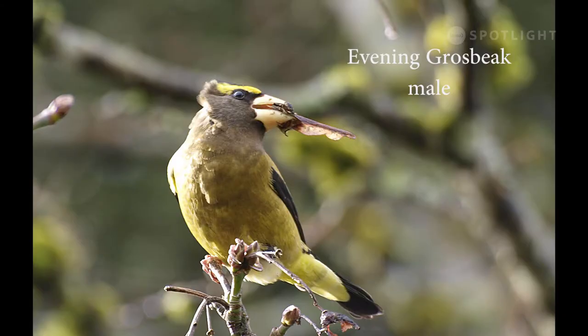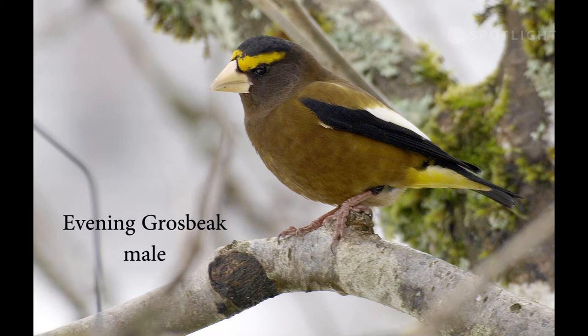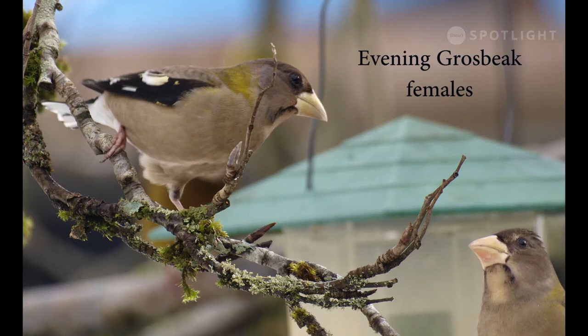In March, flocks of evening grosbeaks often migrate through and stop to feed on maple seeds. These two females are having a confrontation at the feeder.